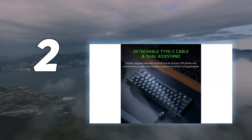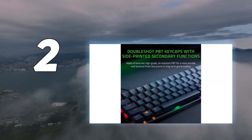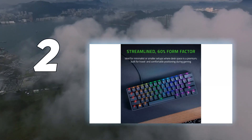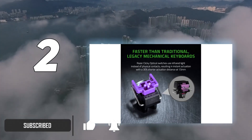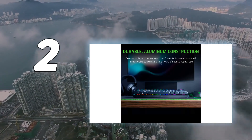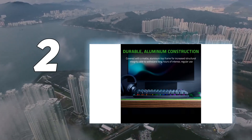Number 2 on my list: the Razer Huntsman Mini 60%. While our top pick, the Keychron K10, is an outstanding out-of-the-box option for general use, you might be looking for something geared toward gaming. If so, we recommend the Razer Huntsman Mini thanks to its exceptionally low latency and highly responsive clicky optical switches, though quieter linear optical switches are also available.